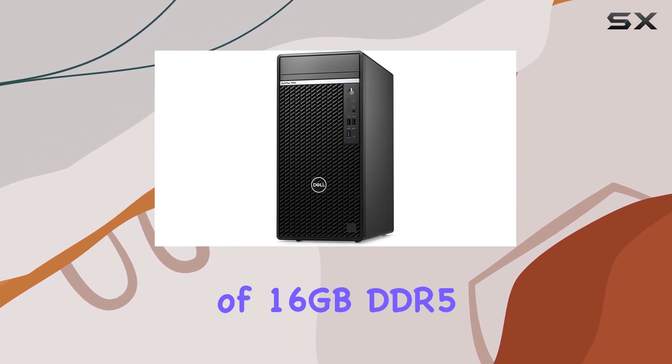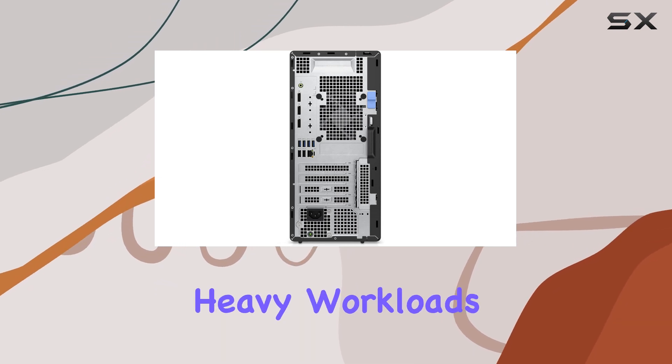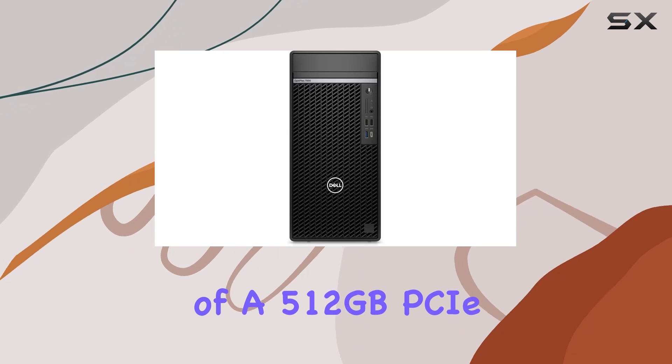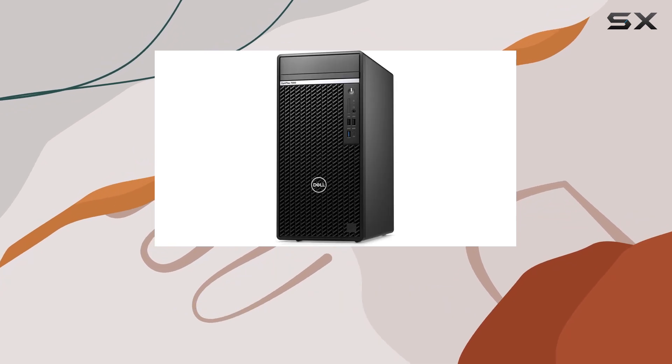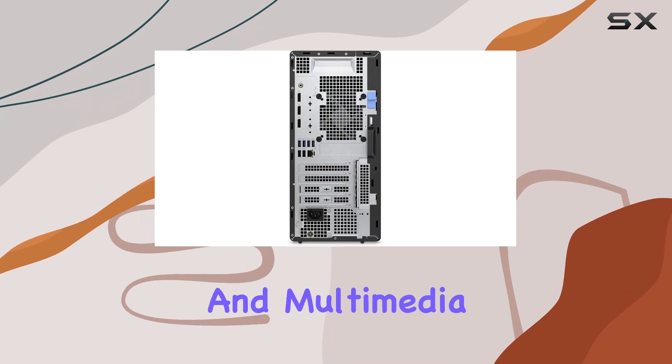The inclusion of 16GB DDR5 RAM ensures smooth performance even during heavy workloads, while the combination of a 512GB PCIe SSD and a 1TB HDD offers ample storage space for files, documents, and multimedia content.